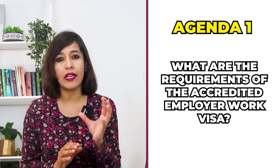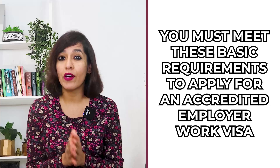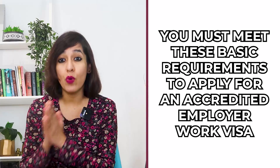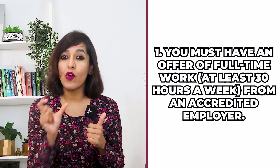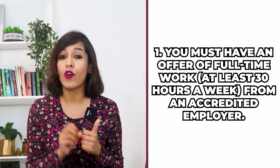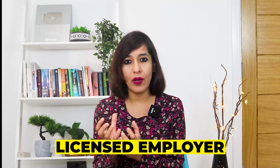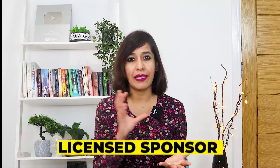Agenda one: what are the requirements of the Accredited Employer Work Visa? You must meet these basic requirements. Number one, you must have an offer letter of full-time work — at least 30 hours a week — from an accredited employer. An accredited employer is like a licensed employer, similar to how in the UK only a licensed sponsor can give you a work visa.